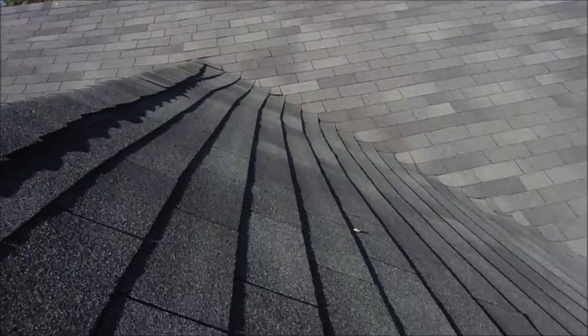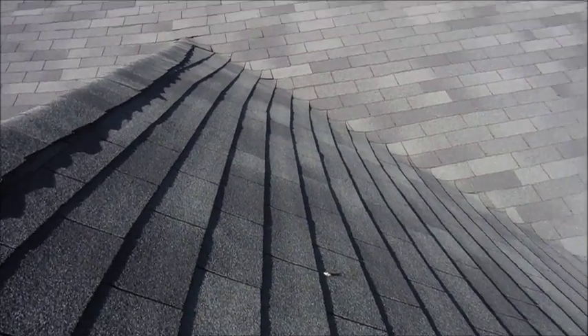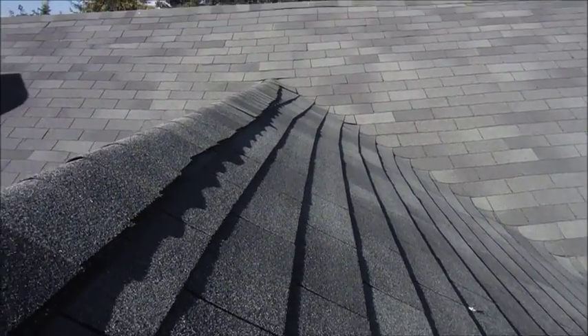Hi, this is Jim, Property Inspector LLC in the greater Seattle area. Just pulled up to a home and got on the roof here. This roof was no question done by an amateur — you can look at the lines here, they're just not straight.